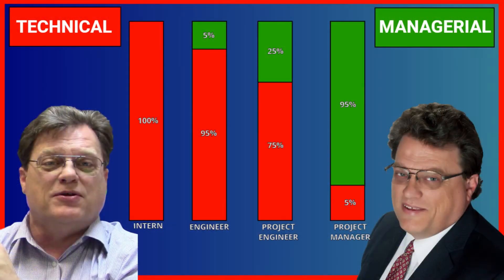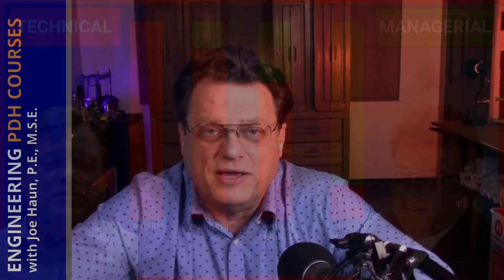Their job is solely on the project itself. This chart shows that in the early stages it's all technical, but as you move up to project engineer and eventually senior engineer, you begin to do less technical and a little more managerial. By the time you become a project manager, you're almost all managerial — very little technical — and even though you have that technical expertise, you're doing only management all day long.